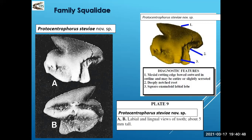This is Protocentrophorus steviai — a new species. When you look at this: one, we have the mesial cutting edge; two, we have this little deep notch on the root; and three, we have an enameloid labial lobe that hangs down right here. These are the characteristics we would look at through the microscope, talk about, and try to debate what the specimen was. The labial and lingual sides are different, so you have to check both sides.